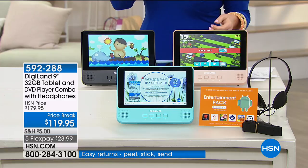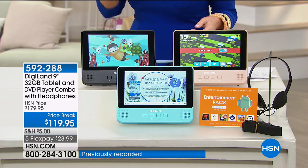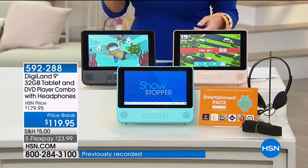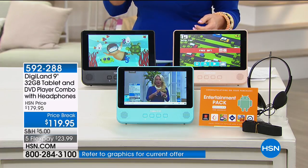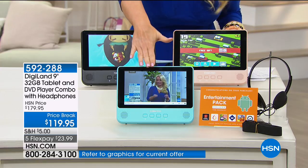Not only did we take it from $179 to $119, you can do another 20% off that price if you're using your HSN charge card, which would bring this to less than $100. That is just crazy.